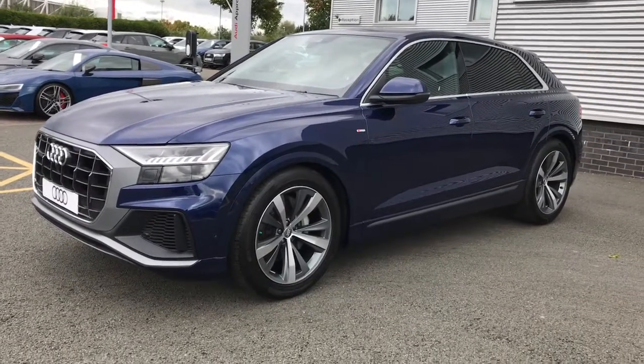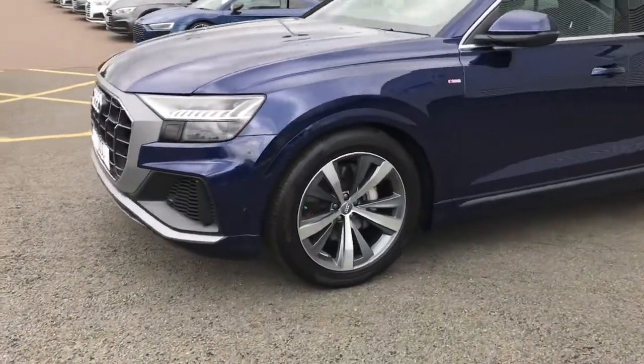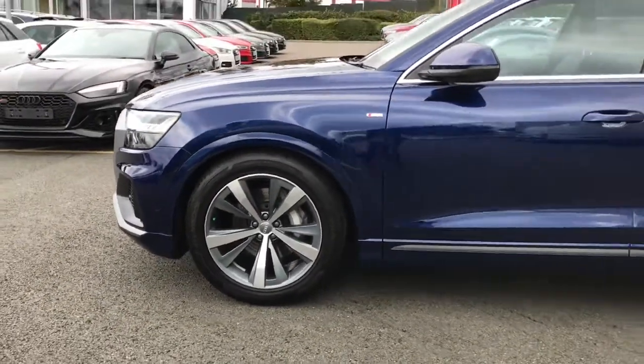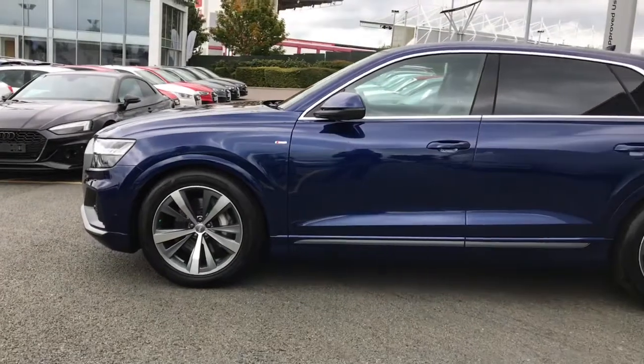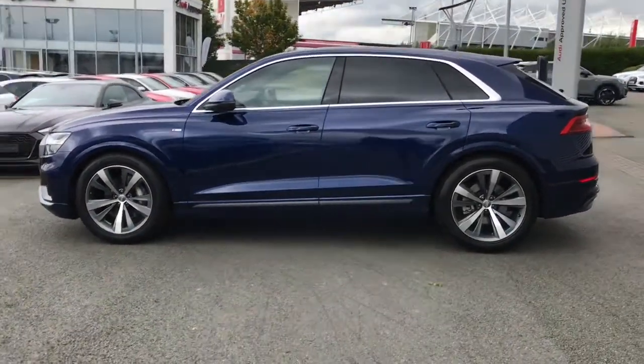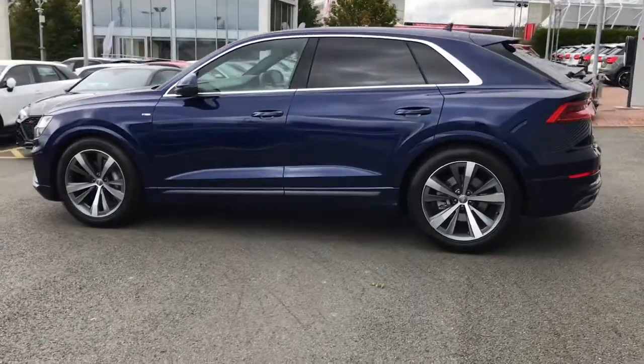This vehicle is finished in Novara blue and features the HD matrix LED headlights with dynamic front and rear indicators. It also features the upgraded 21 inch 5 arm star design alloy wheels.